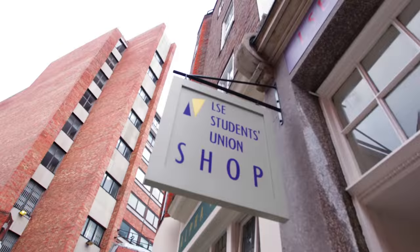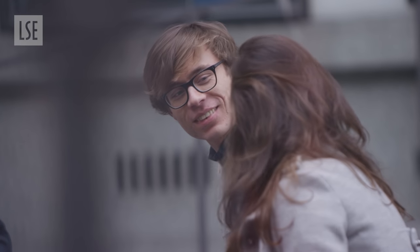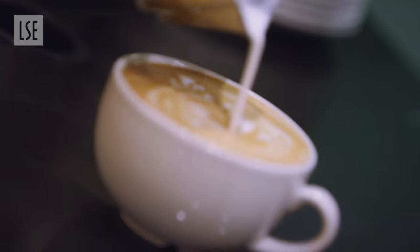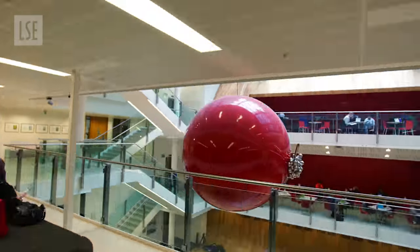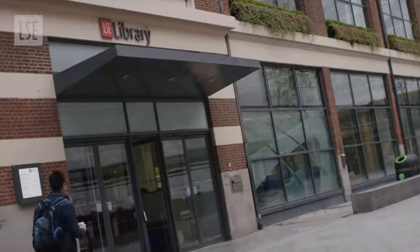Our campus is an exciting place to be. The students that hang out in the shops, pubs, cafes, and classrooms around these few streets are from a huge range of backgrounds, so you'll hear a different language and a different debate on every corner. We hope you'll come and see this for yourself — you're always welcome to have a look around, find your favourite spots, and learn more about studying in the heart of London.